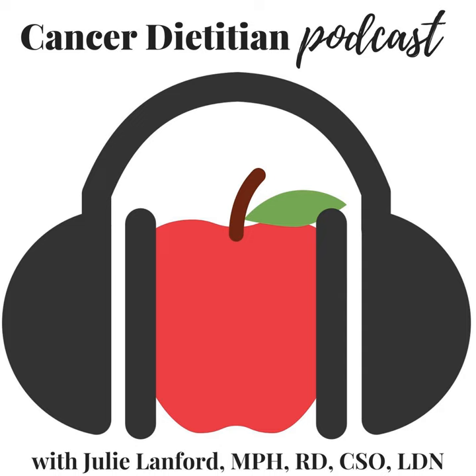Hello! This is Julie, the Cancer Dietitian, and you're listening to the Cancer Dietitian Podcast. I'm a board-certified specialist in oncology nutrition, a registered dietitian nutritionist with a master's degree in public health and an undergraduate degree in biology. I'm the creator of CancerDietitian.com and wellness director for Cancer Services Incorporated, a local cancer support agency in Winston-Salem, North Carolina.